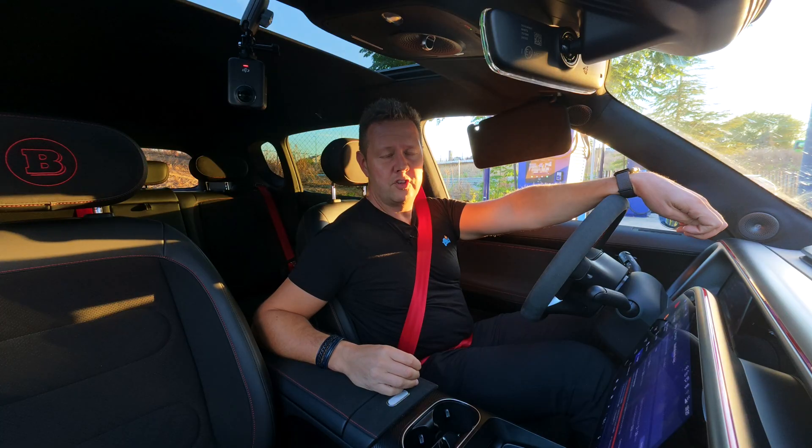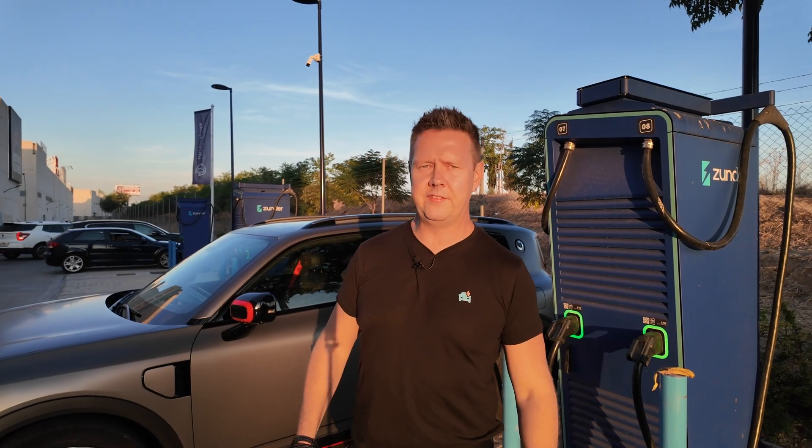Now let's see what it can do for charging, because the charging rate is even more impressive than the range. The Smart #5 is one of the fastest charging cars out there — supposedly it can do 400 kilowatts. We need a really fast charger for that, and this is one: an Alphatronic charger operated by Thunder, an excellent operator here in Spain with reliable stations and easy payment via credit card, roaming, or their own RFID. From the test we got 23.5 kWh per 100 kilometers, so 200 kilometers needs 47 kWh. Let's see how long it takes.